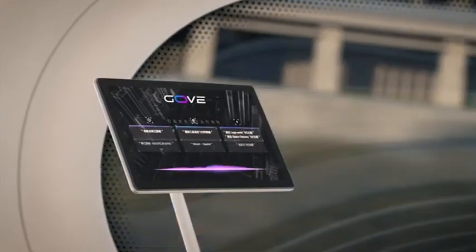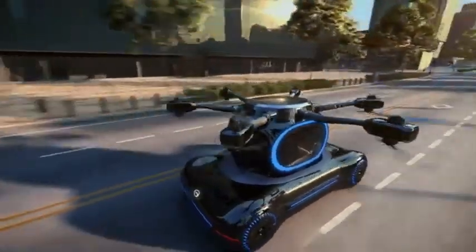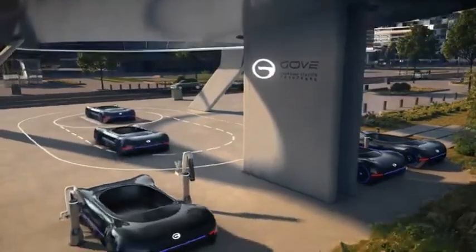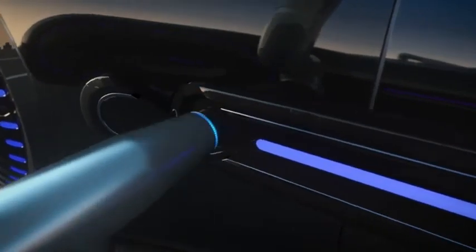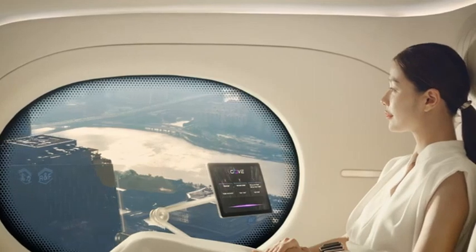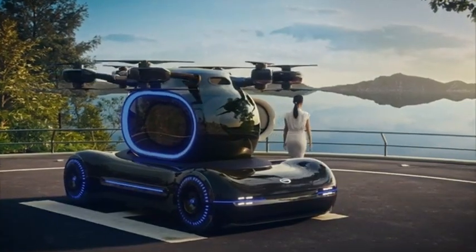The all-electric design promotes zero emissions, aligning with global efforts to reduce urban pollution. Equipped with quiet propulsion systems and a spacious, ergonomic cabin, it offers passengers a comfortable, noise-minimized experience that blends seamlessly into urban environments. Engineered for safety and reliability, the eVTOL AirTaxi incorporates advanced sensors, real-time traffic monitoring, and AI-based navigation to ensure smooth, safe flights.